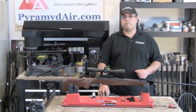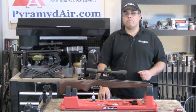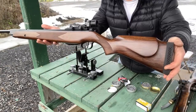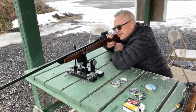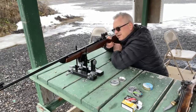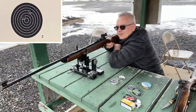It also features adjustable sights, a comfortable rubber recoil pad, and a two-stage adjustable trigger. The Umarex Diana RWS Model 350 Magnum is an ideal choice for hunting small game such as rabbits, squirrels, and birds. Its power and accuracy make it an excellent choice for long-range shooting, and its hardwood stock provides a solid foundation for accuracy. The air rifle is also lightweight and easy to carry and operate, which is great for hunters who need to move quickly and efficiently in the field.